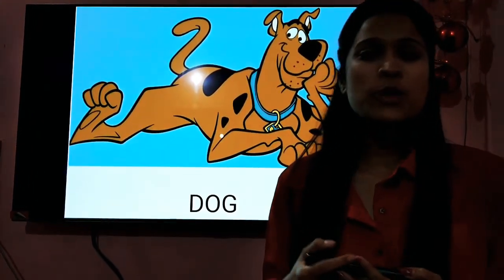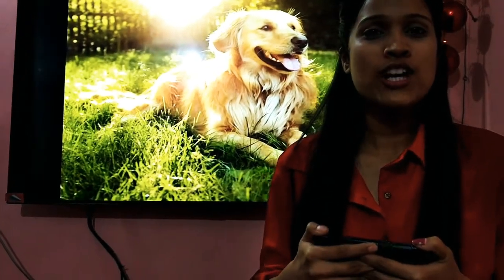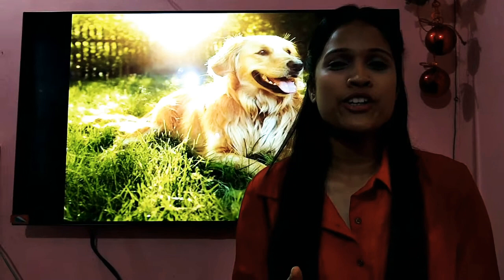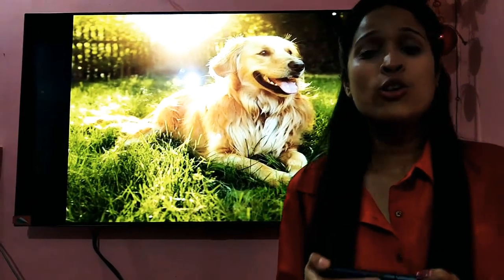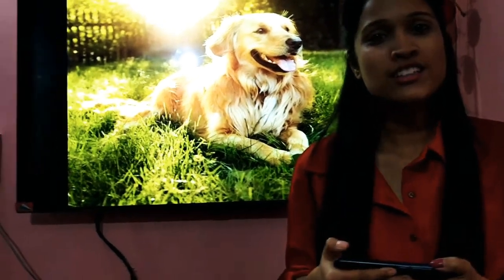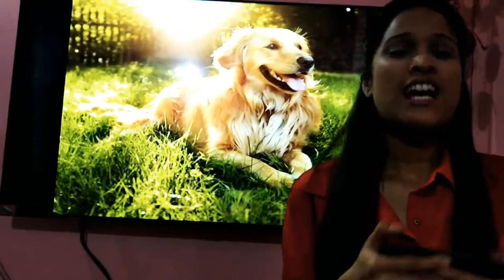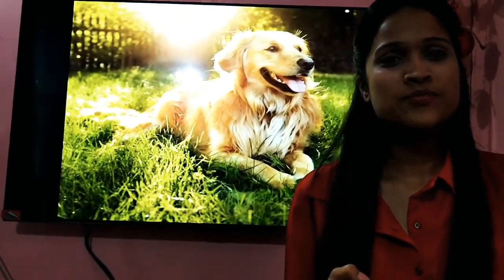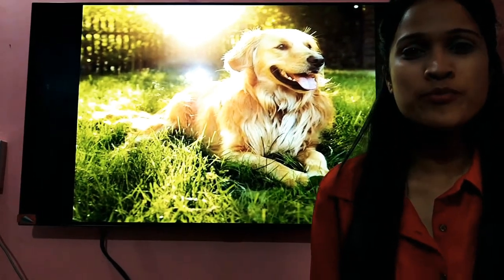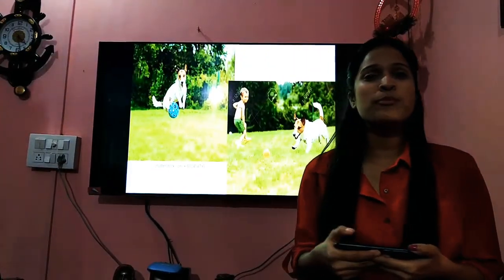The next one we have here is the dog. Dogs are also very popular in many houses, right? Dogs are also known as man's best friend. They are loyal and gentle and also very playful. Have you seen a dog before? Do you have a dog at home? Well, the dogs are very playful with man.